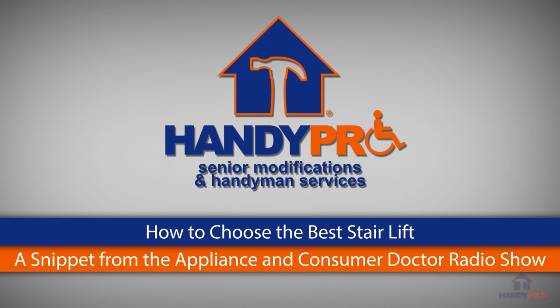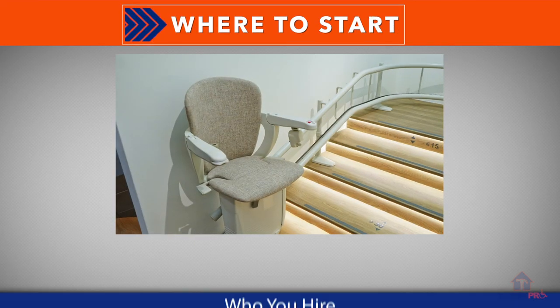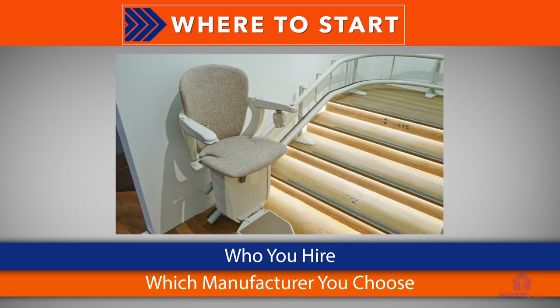Let's jump into it, Ali. If one of your customers is calling you and says, I'm thinking about purchasing a stair lift, where do I start? There are two parts of it. One, who you hire and which manufacturer you use.